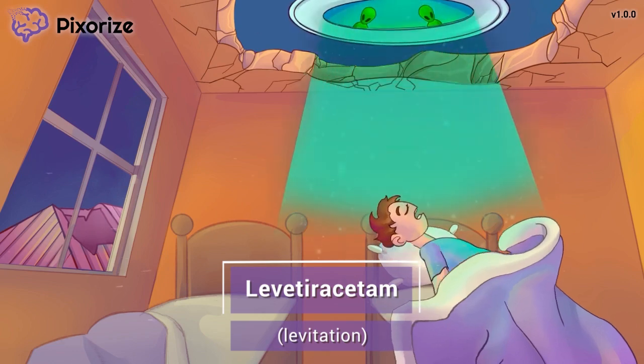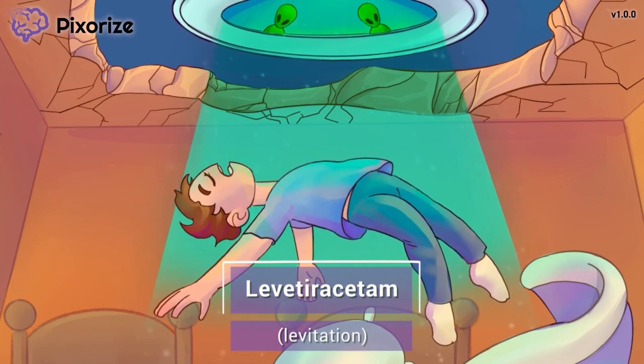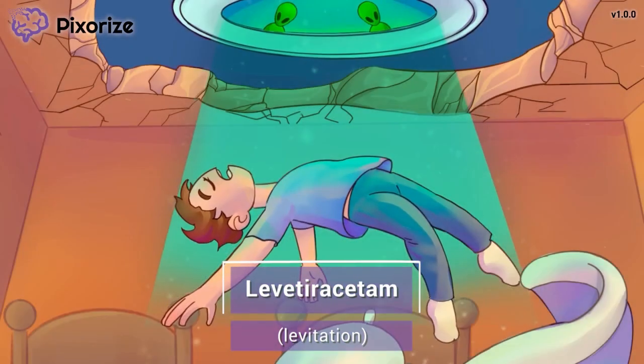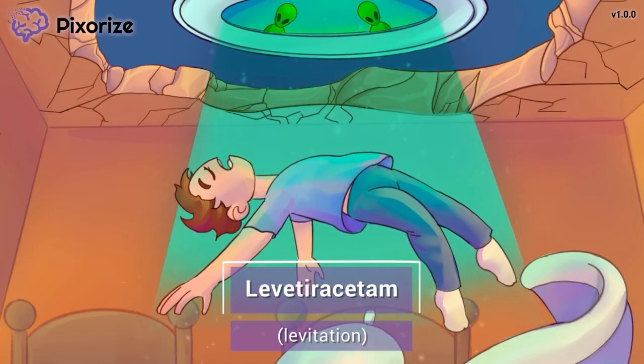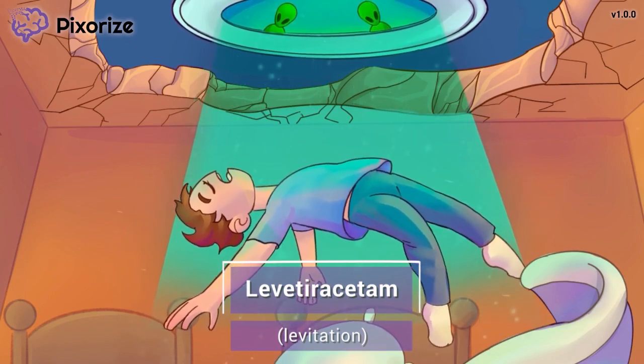My brother is being abducted by aliens! Look at the way he's levitating up to the alien beam. You can use this levitation to help you remember that we are talking about the drug Levitaracetam, because levitation and Levitaracetam sound pretty similar, don't they?